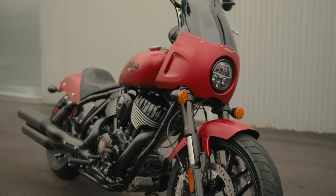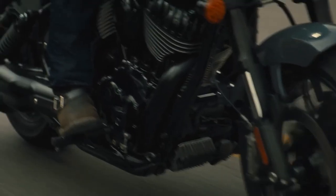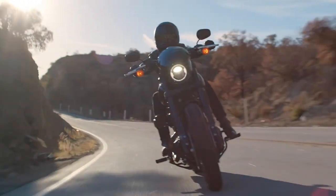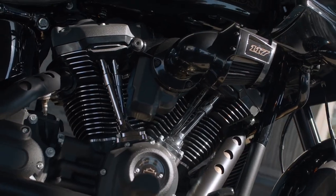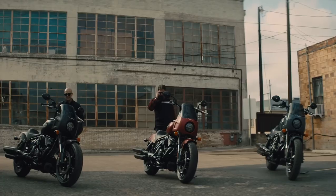Indian Motorcycle sent a shot across Harley-Davidson's bow when it unveiled the 2023 Sport Chief. Until then, the motor company enjoyed a monopoly in the club-style cruiser market with its Lowrider S and its sport-touring cousin, the Lowrider ST. At such a disadvantage, Indian knew it needed to make a splash to make headway in the performance-driven category.